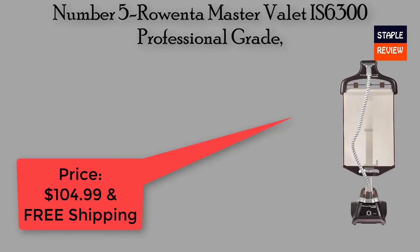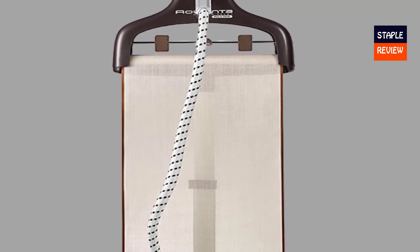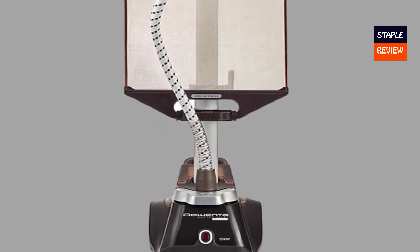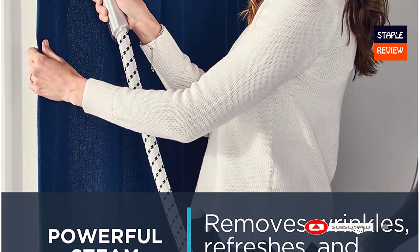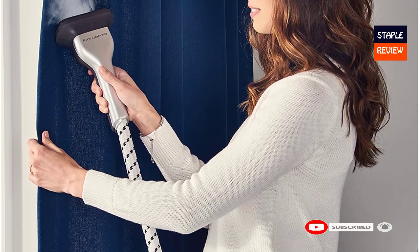Number five: Rowenta Master Valet IS6300, Professional Grade. Price: $104.99 with free shipping. Water tank capacity: 2.4 liters. Easy to use — roll and press, vertical support, built-in hanger with clips, stay-cool handle, flexible fabric hose, adjustable height telescopic pole, and convenient storage. The adjustable height telescopic pole pushes down for compact storage.